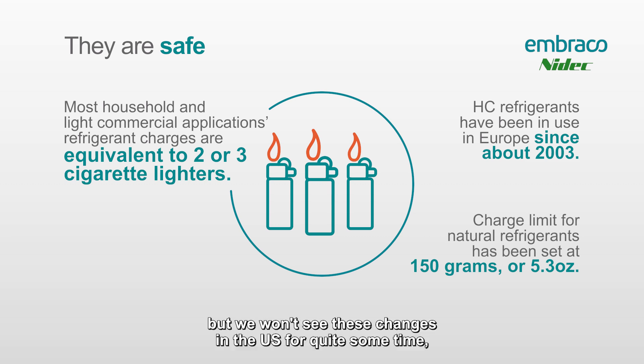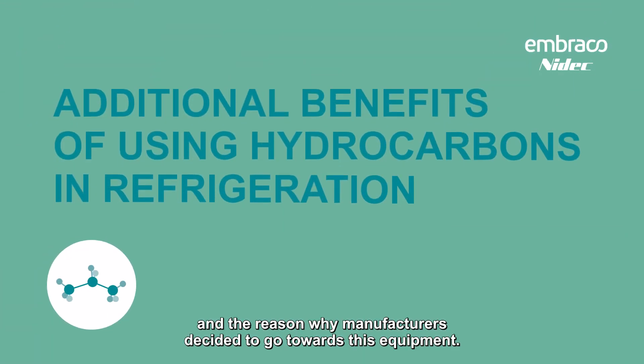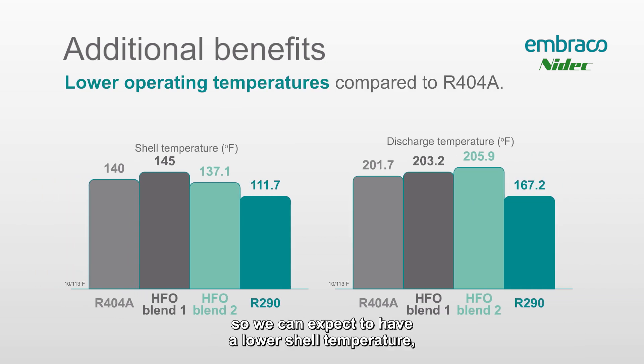On a worldwide level, this charge limit has just been increased up to 17.6 ounces or 500 grams, but we won't see these changes in the U.S. for quite some time. There are also some additional benefits — you can see on the chart here there's a lower operating temperature compared to R404, so we can expect a lower shell temperature and longer compressor life.